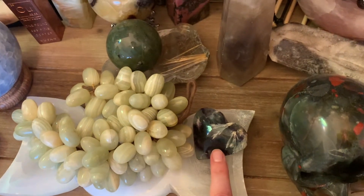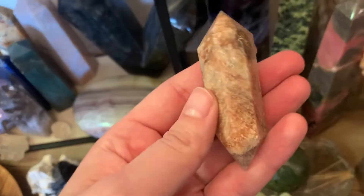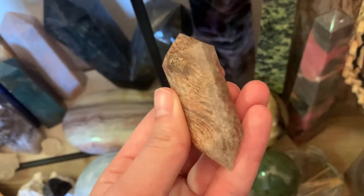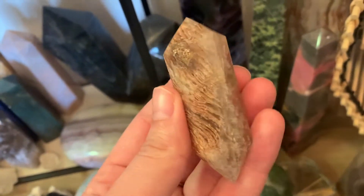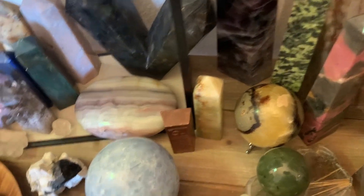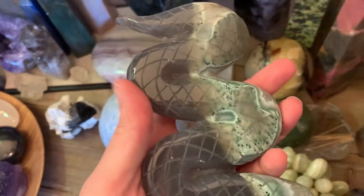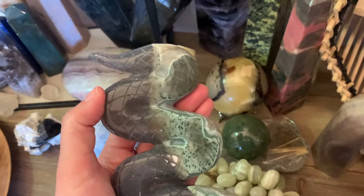A selenite triple moon bowl, a snowflake fluorite heart. This DT piece is a thousand layer quartz, so you can see all the layers that are in there. This agate snake is probably one of my favorite pieces.